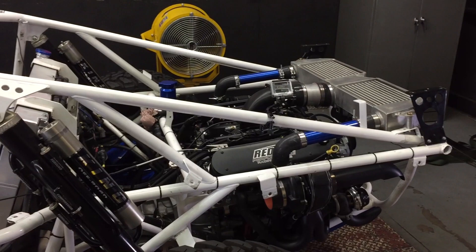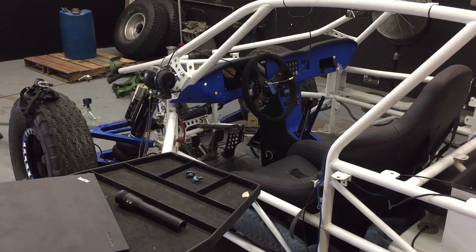What's up guys? We're down here at Redline Performance where they build most of the engines for the Funkos. We're basically just down here getting some shots for our friend Mohamed in Qatar. This is Mohamed's car right here — it's on the dyno, about to get tuned up.